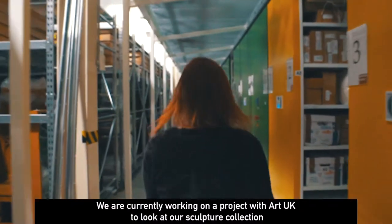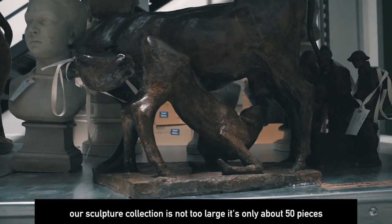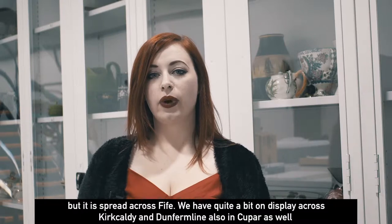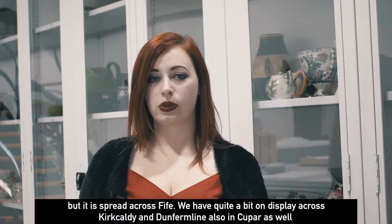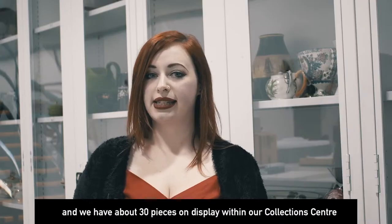We're currently working on a project with Art UK to look at our sculpture collection. Our sculpture collection is not too large — it's only about 50 pieces — but it is spread across Fife. We have quite a bit on display across Kirkcaldy, Dunfermline, and Cupar as well, and we have about 30 pieces on display within our collection centre.